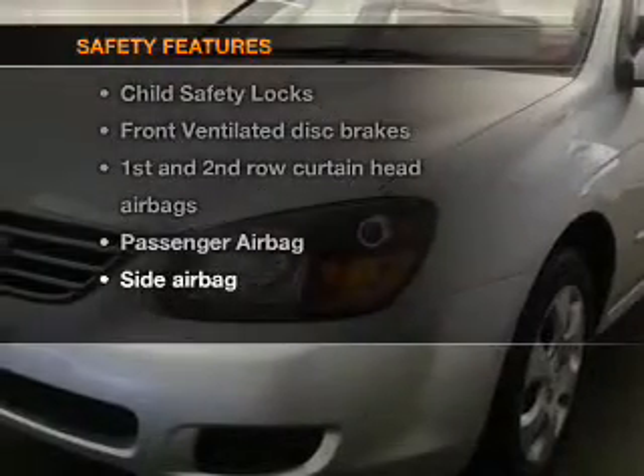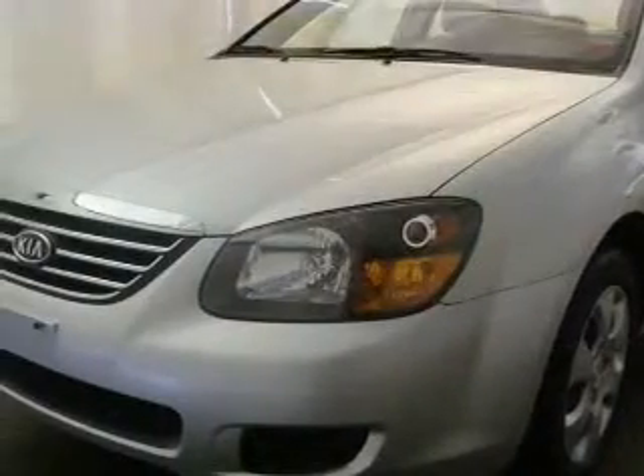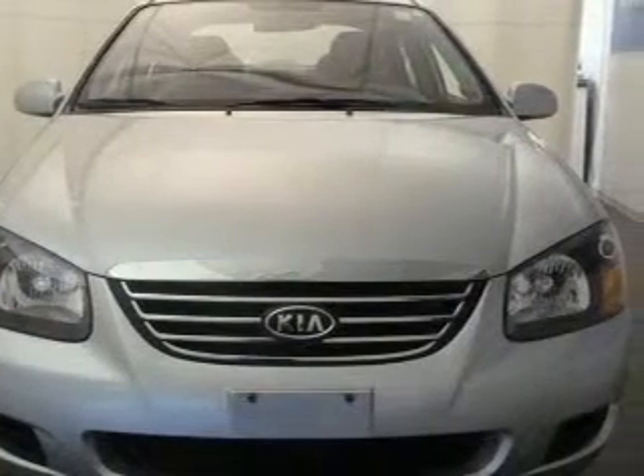rest assured knowing that these top safety components are included. Front ventilated disc brakes. Passenger airbag. Side airbag. Curtain head airbags.